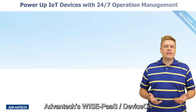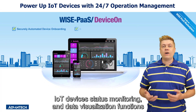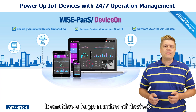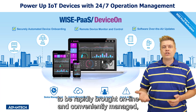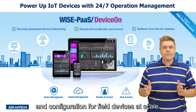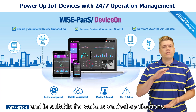Advantech's WisePass DeviceOn is a ready-to-use remote management software that provides real-time device control, IoT device status monitoring and data visualization functions for industrial IoT applications. It enables a large number of devices to be rapidly brought online and conveniently managed, and supports over-the-air software updates and configuration for field devices at scale. DeviceOn is aimed at equipment monitoring, maintenance, and management, and is suitable for various vertical applications.